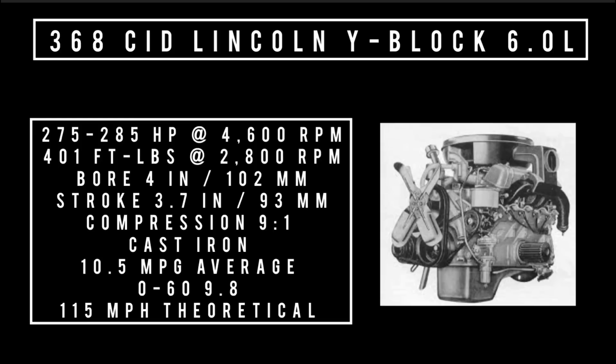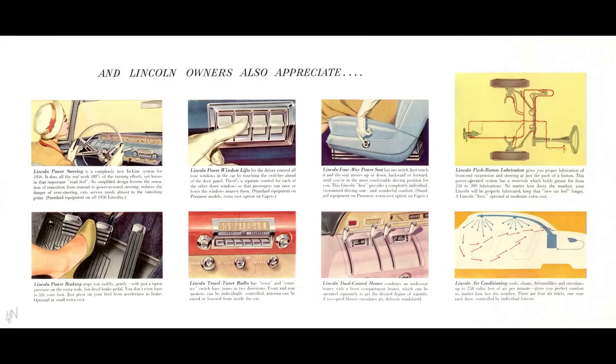It's coupled with the only transmission on offer: the automatic turbo drive. Notable options include power brakes — 98% of all Lincolns had them — an automatic headlight dimmer, and a push-button lubricator. When you push that button, it lubricates all of the chassis points that needed lubrication. An awesome feature.